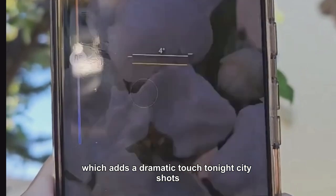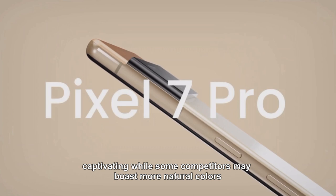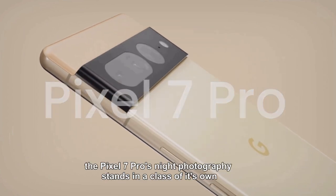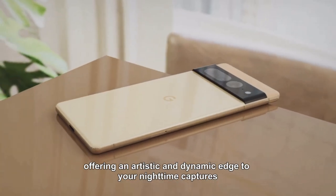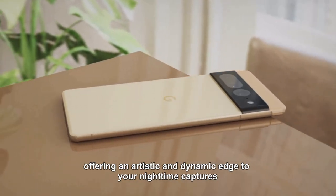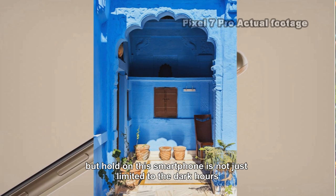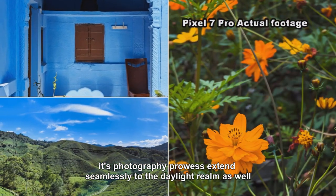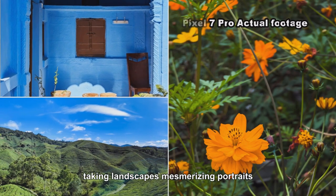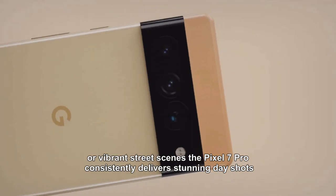One of the Pixel's key differentiators is Google's unique color grading, which adds a dramatic touch to night city shots, making them visually appealing and truly captivating. While some competitors may offer more natural colors, the Pixel 7 Pro's night photography stands in a class of its own. But this smartphone isn't just for the dark — its photography prowess extends to daylight as well, consistently delivering stunning shots of landscapes, portraits, and street scenes.